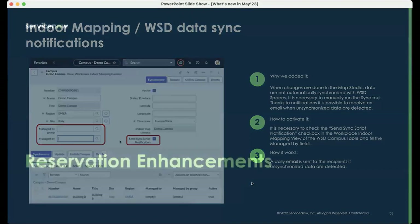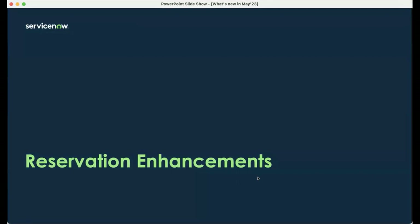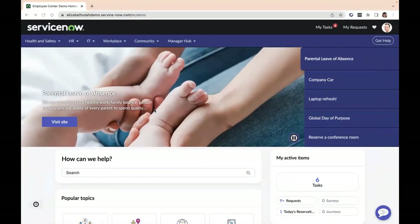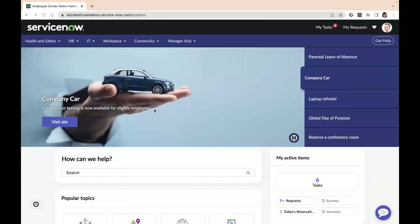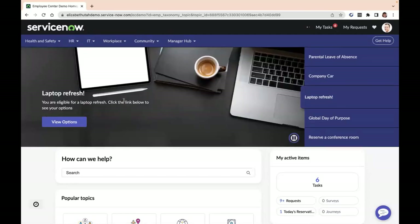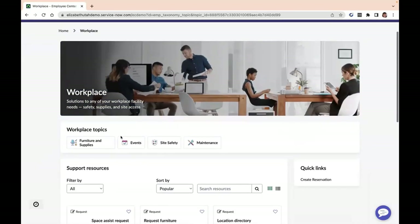That was the last enhancement for indoor mapping. I'll pass it back to Elizabeth to talk through the enhancements focused on reservations for this release. Coming back to the Employee Center — the easiest way to go through these enhancements, since there are quite a few, is to take you through the reservation experience. Logged in as an employee, I'm going to make a reservation and drive you through the latest enhancements. From here, nothing has changed in terms of going to the portal, looking for a new reservation, and arriving on the reservation portal.